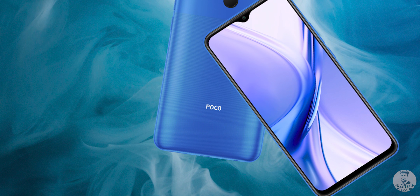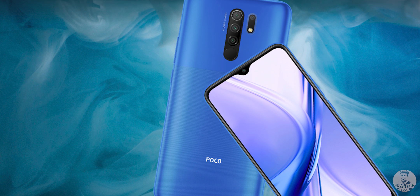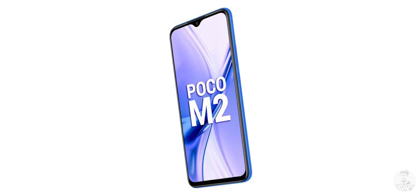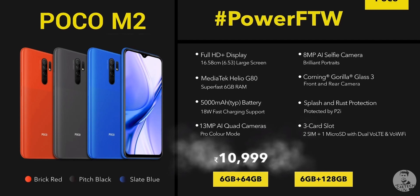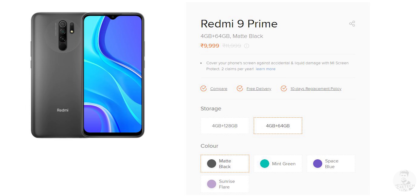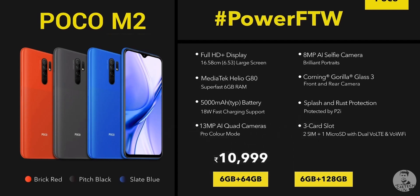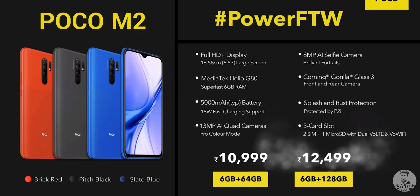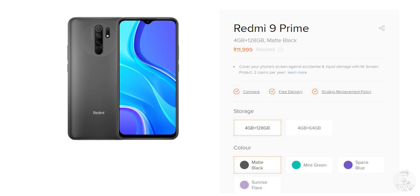That's basically all there is to the POCO M2 — it's a slightly improved Redmi 9 Prime, and as expected it comes at a slightly higher price point. The base 6GB/64GB variant of the POCO M2 costs 10,999 rupees, a thousand rupees more than the 4GB/64GB version of the Redmi 9 Prime. As for the highest 6GB/128GB version, at 12,499 rupees it's just 500 rupees more than the 4GB/128GB variant of the Redmi.